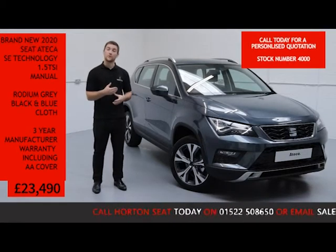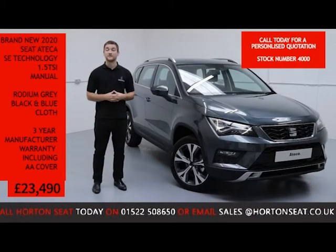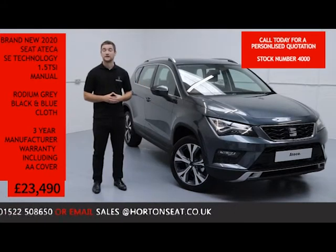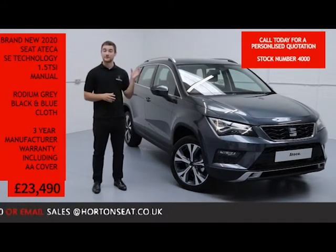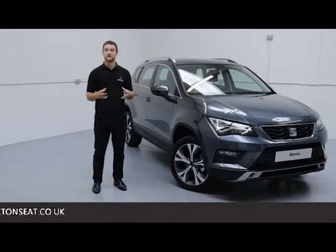If you've got any questions or you would like a more in-depth video presentation of the Ateca, or even a personalised quote, all you need to do is give us a quick ring on the number below and quote the vehicle stock number. If you prefer, you can email — again, just quote that stock number and we'll reply to you the same day. Thank you for watching On The Sale Online.